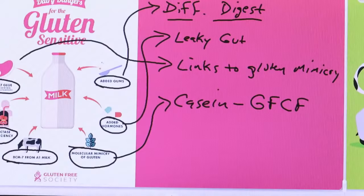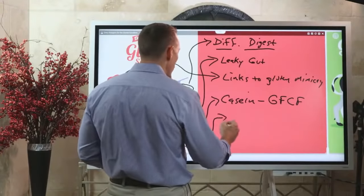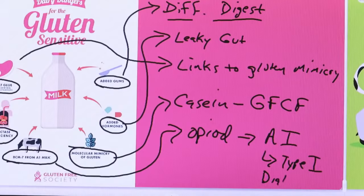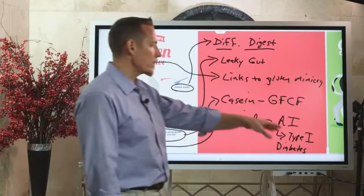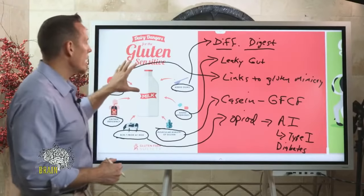There's also something called BCM7 from A1 milk. BCM7 acts like an opioid and can create addiction, but there's also a linkage to autoimmune disease — the most commonly linked being type 1 diabetes. If you're a parent with small children wondering whether they should drink cow's milk from A1 cows containing BCM7, you do have an increased risk for potentiating type 1 diabetes. Notably, type 1 diabetes and gluten are genetically linked — they share the same genotypical patterns of risk.